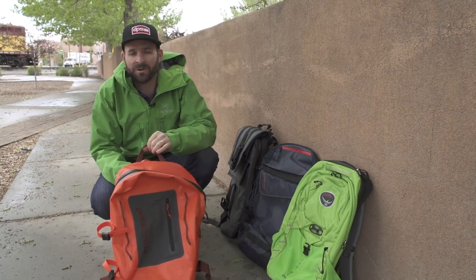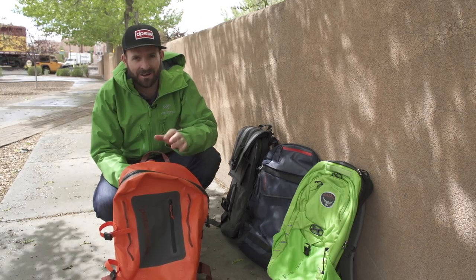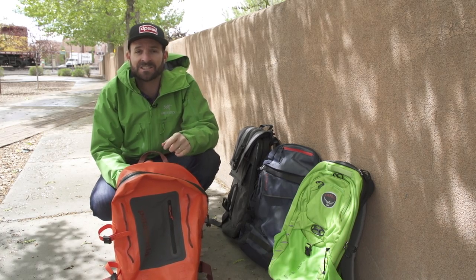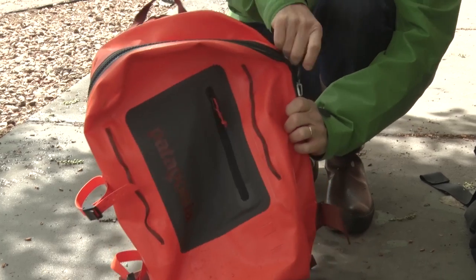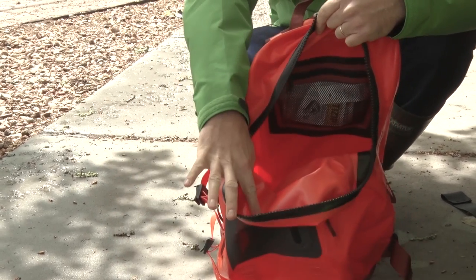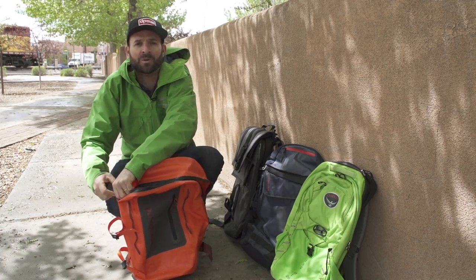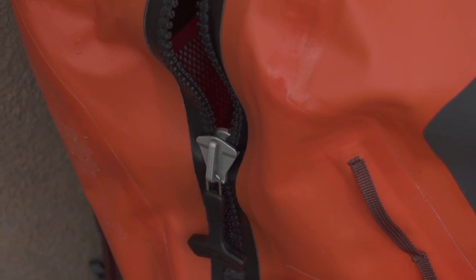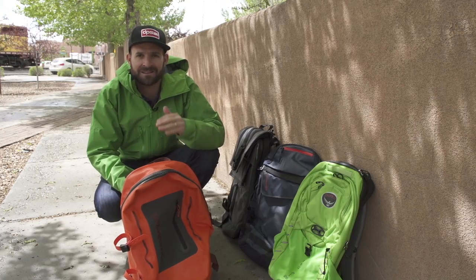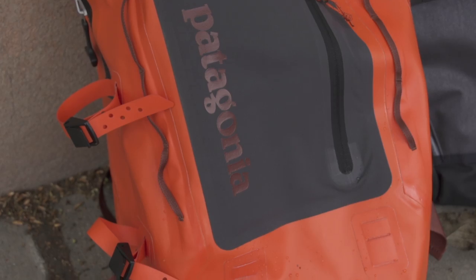The last bag we have today is the Stormfront Pack from Patagonia. This thing is actually not out until September 1st, but we got our hands on it early. And this thing is totally and completely bomber. Inside, it's just one big compartment. But the reason it's so bomber is that it's completely waterproof — it's submersible. We know with full confidence that no water is going to get into this thing. So on big rainy days, on wet days, this is what we want our stuff in. The Stormfront Pack from Patagonia, out this coming fall.